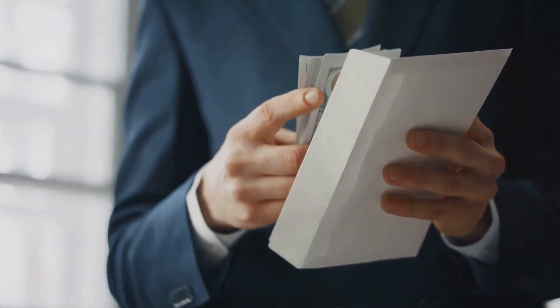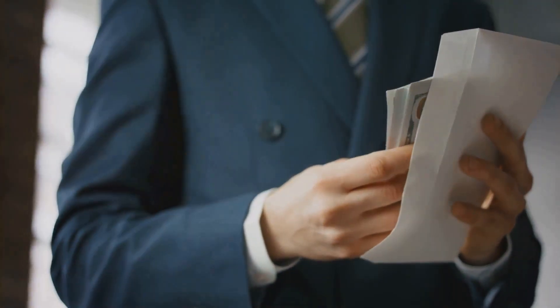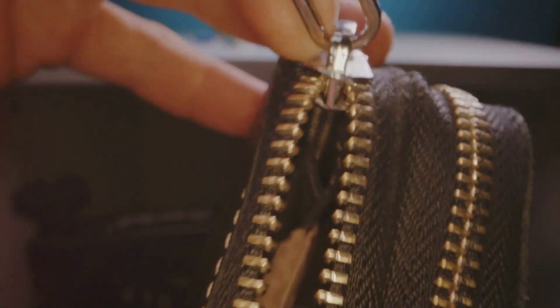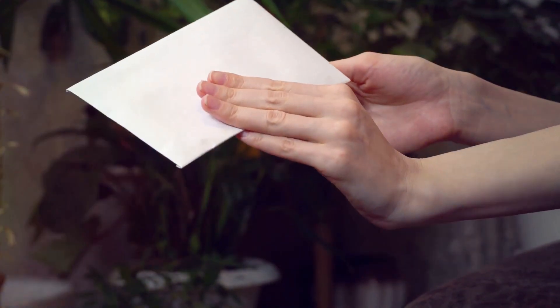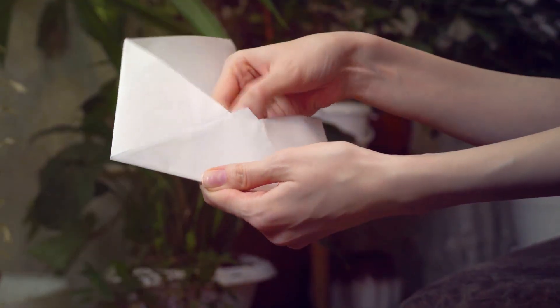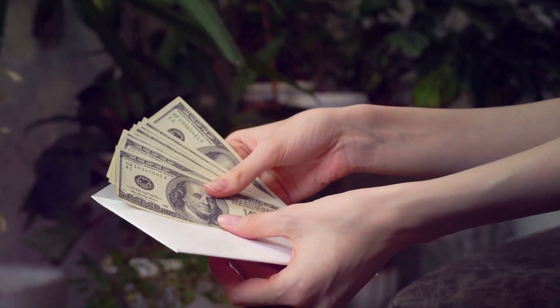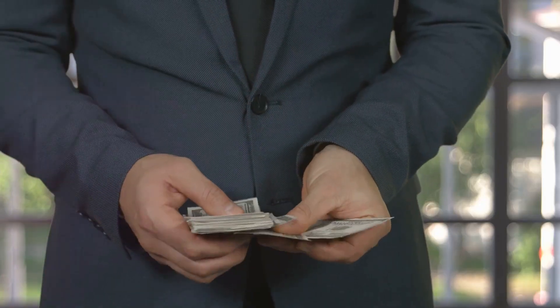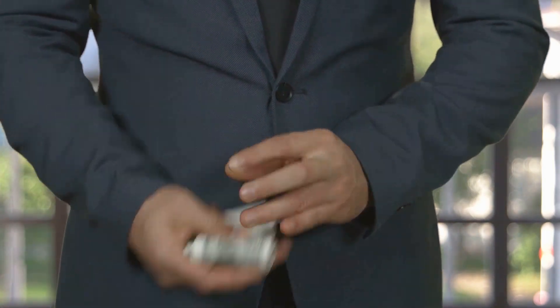We're using envelopes here. Each envelope represents a category, and the cash inside is the allocated budget for that category. It's as simple as that. But don't let its simplicity fool you. Cash stuffing is more than just putting money into envelopes. It's about understanding your spending habits, taking control of your finances, and making your money work for you.